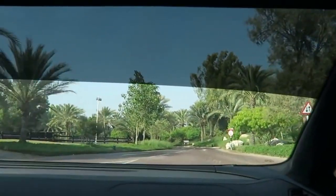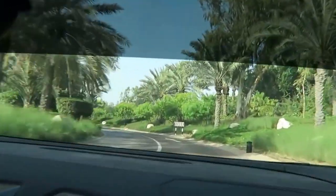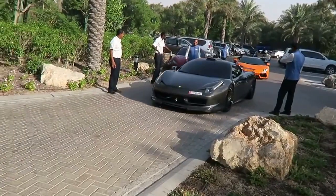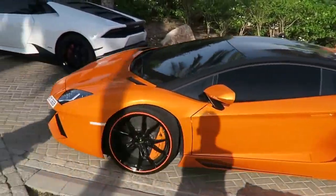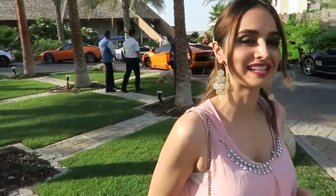We made it guys! Wow, this place is beautiful. What the hell is a peacock doing outside in the parking lot? That is epic! That is one loud car, and behind it we have an orange Aventador.